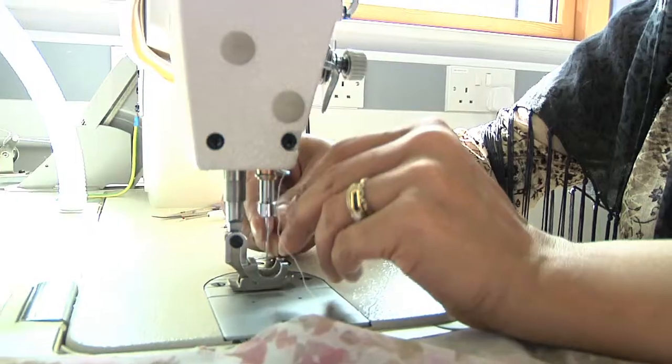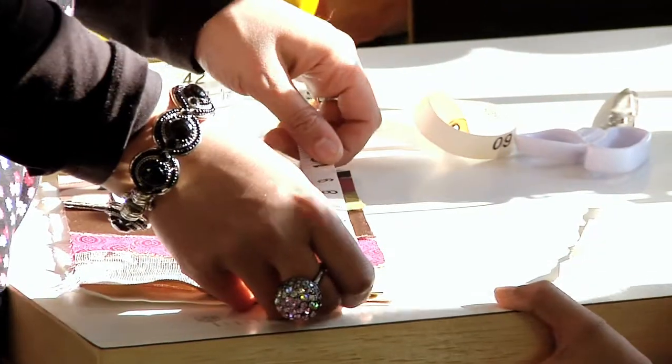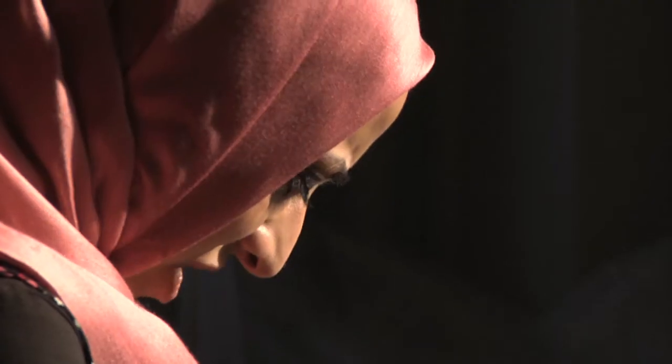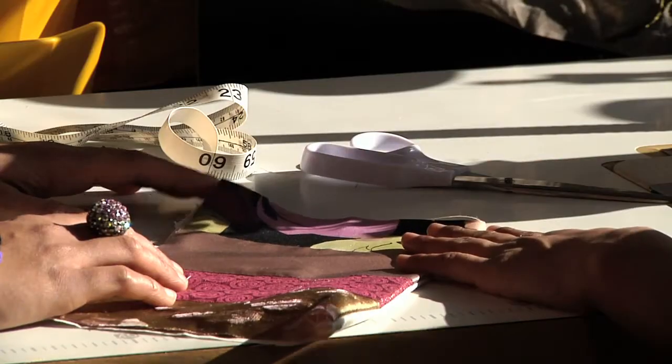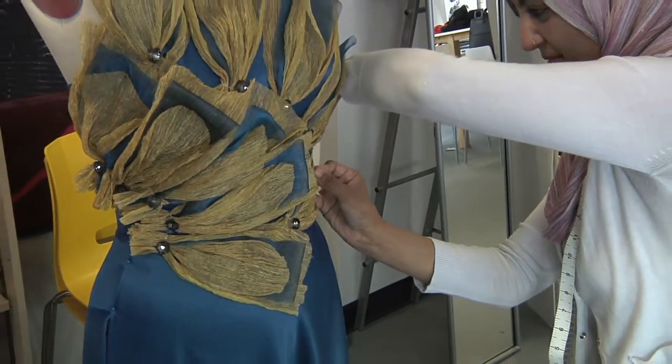The students will be very employable when they leave here because they're going to have a lot of skills in pattern cutting, in fashion illustration, in textile techniques, embroidery, and there'll be a range of jobs that they could do when they graduate from this course.